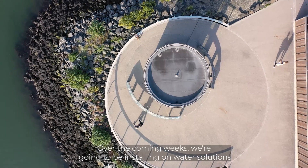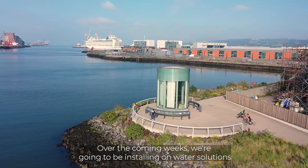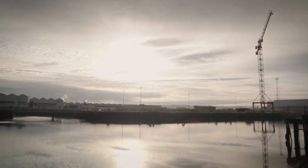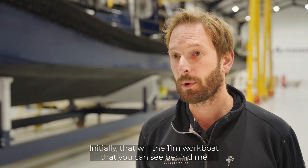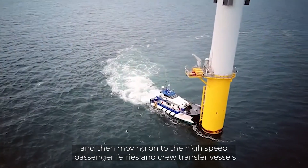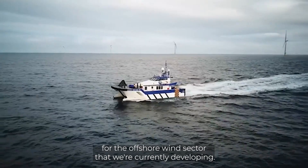Over the coming weeks we're going to be installing on-water solutions so that we can launch and test our vessels right here from Belfast Harbour. Initially that will be the 11-metre work boat that you can see behind me, and then moving on to the high-speed passenger ferries and crew transfer vessels to the offshore wind sector that we're currently developing.